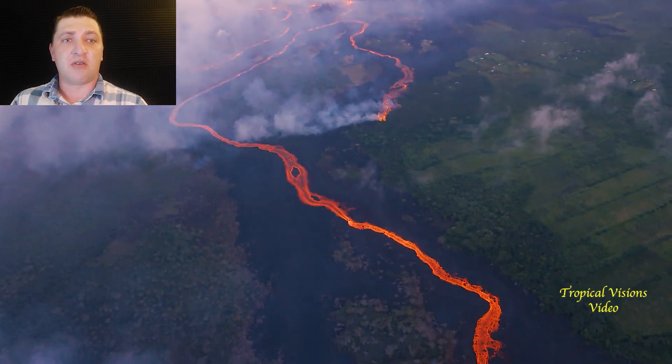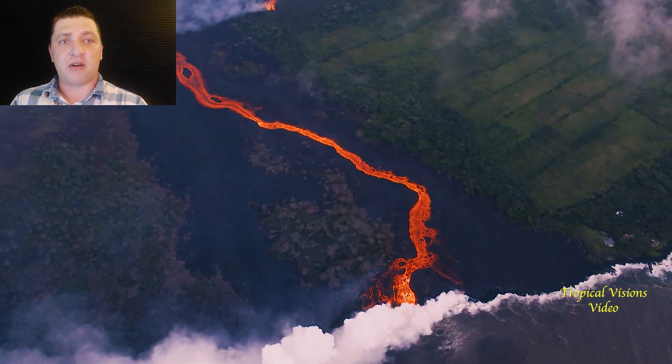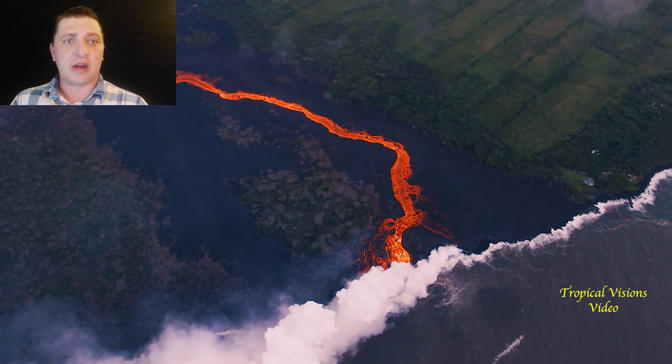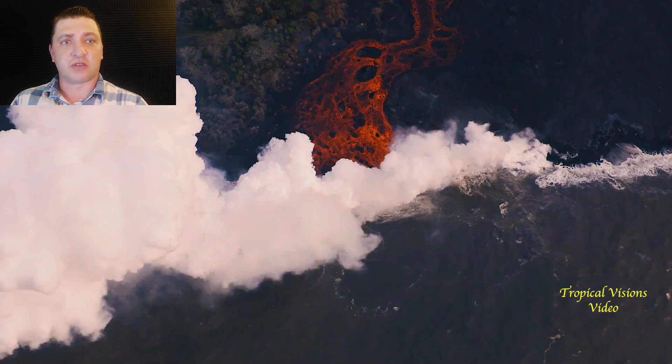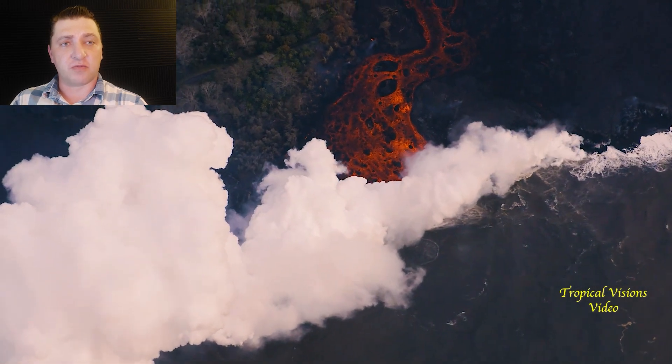We see how this one channelized flow is moving down towards the ocean, creating some very small littoral explosions, but otherwise is similar to the previous days.